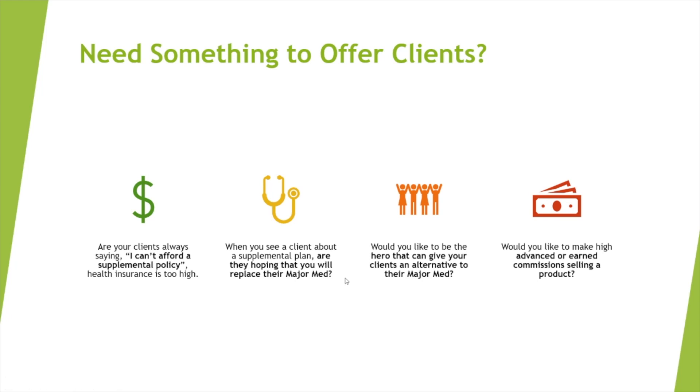You may need something to offer your clients that's a little bit different than your supplemental plans, and here it is. Are your clients always saying they can't afford a supplemental policy? Health insurance is too high. When you actually go to see them, are they hoping you will replace their major med with your supplement policy? Sometimes clients think the supplement is all they need. Would you like to be the hero that gives your clients an alternative to their major med? And would you like to make high advanced or earned commissions selling a different product alongside your supplemental plan? Well, here we have it folks.